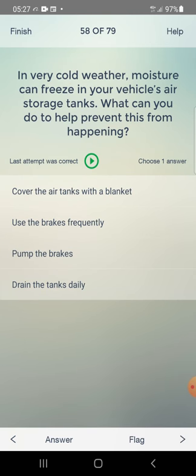In very cold weather, moisture can freeze in your vehicle's air storage tanks. What can you do to help prevent this from happening? Answer: drain the tanks daily — fourth one.